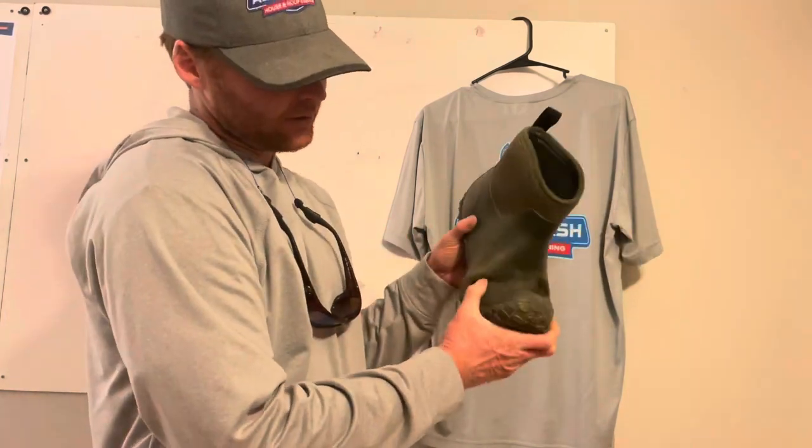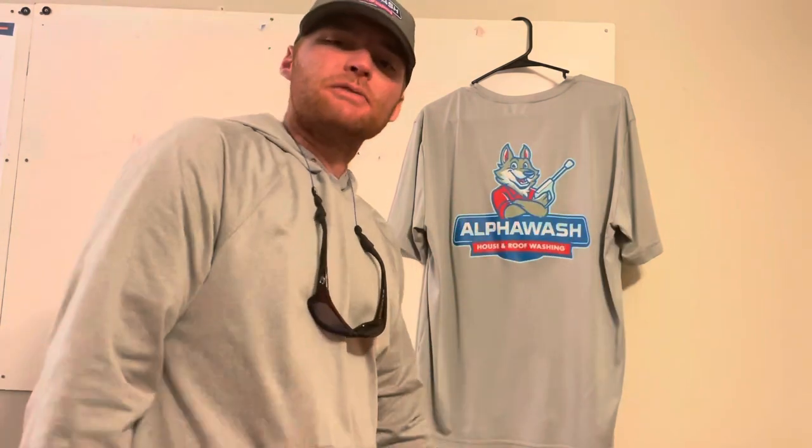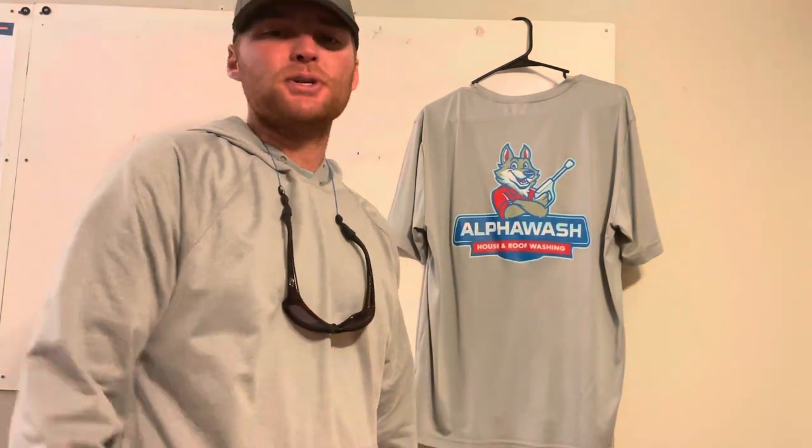So to recap: for shirts, hats, and pants — go polyester. For boots, I recommend Muck Boot ankle boots because you don't have to worry about that split on the top. Hope you can find some value in this. Go out and get the right clothes so you can stay looking good for your customers — we'll catch y'all later.